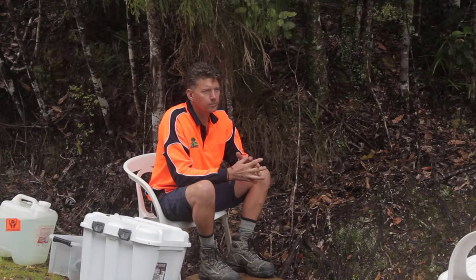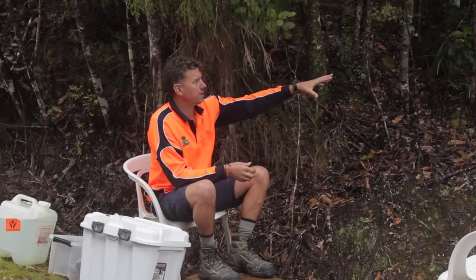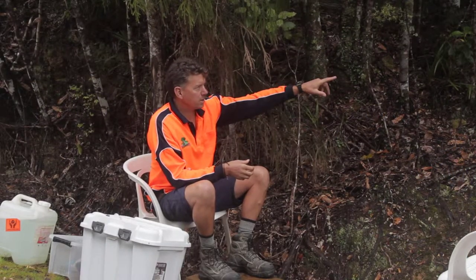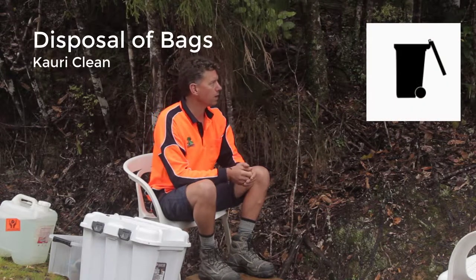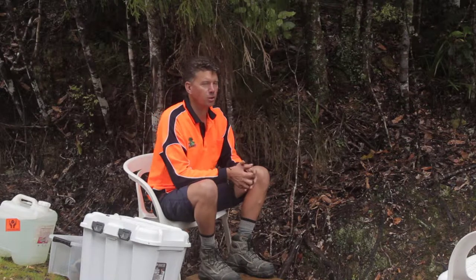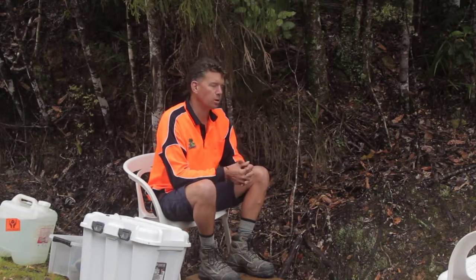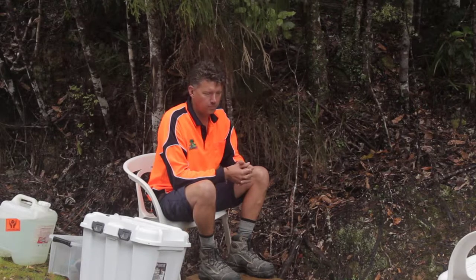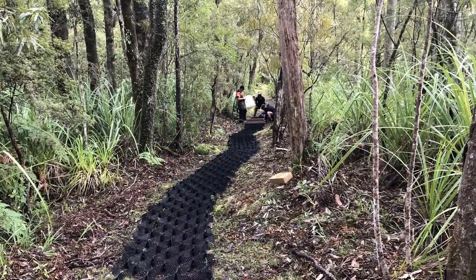In the storage area, everything is above the ground — trying to keep it as sterile as possible. Once it lands in here, our bags are generally just cut open and shoveled out, emptied out onto the track. Then the bags are all put together in one big bag, taken out and disposed of. There's a lot more processing in there — sterilizing of tools and such — especially while we're building the boardwalk and things like that.